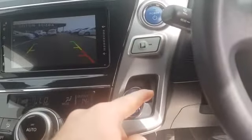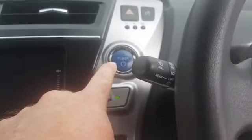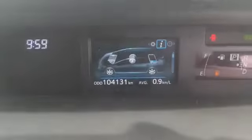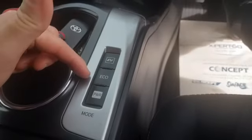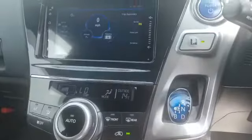When your car is in gear, this is your park button. This is your engine start-stop button for the keyless start. The mileage on this one is 104,131 kilometres. Down here we have your electric vehicle mode, your economy mode and power mode. The car is actually in electric mode at the moment.